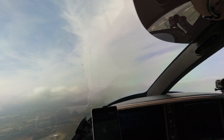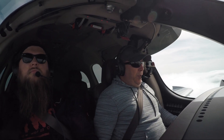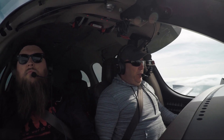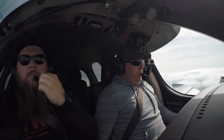Vision Jet, Niner Juliet Mike, contact Nashville Departure. Good morning Nashville, Avena 379 Juliet Mike, 3,000 assigned 230. Vision Jet 379 Juliet Mike, Nashville Departure, radar contact. 96, Niner Juliet Mike.